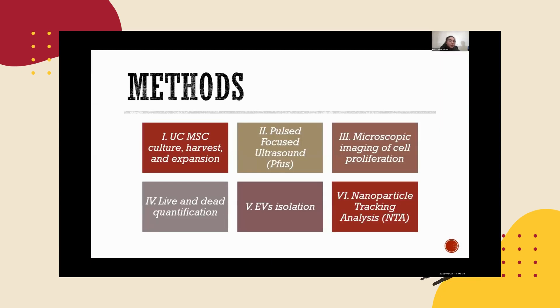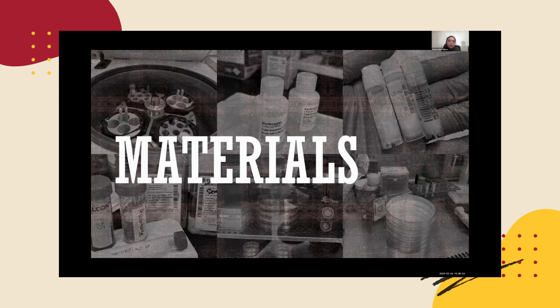The following are my research methods: first, UC MSC culture, harvest, and expansion; then post-focused ultrasound; next, microscopic imaging of cell proliferation; then live and dead cell quantification; EV isolation; and nanoparticle tracking analysis. Here are the materials I used along with the methods.